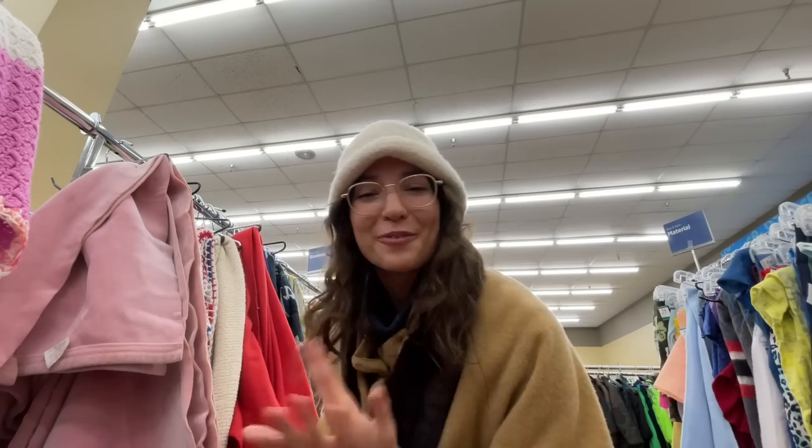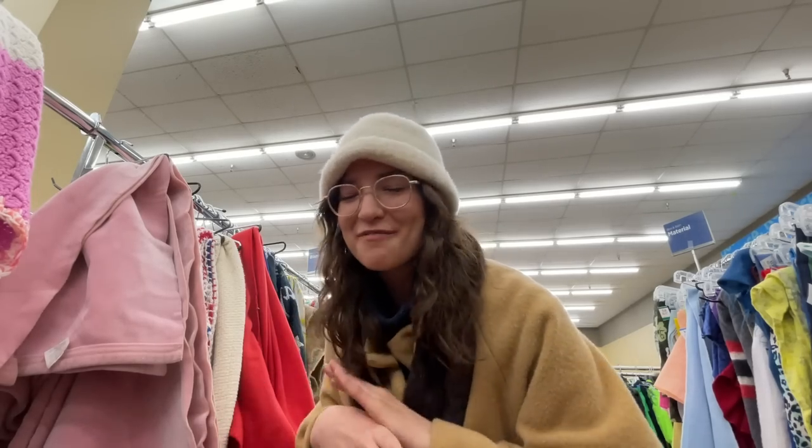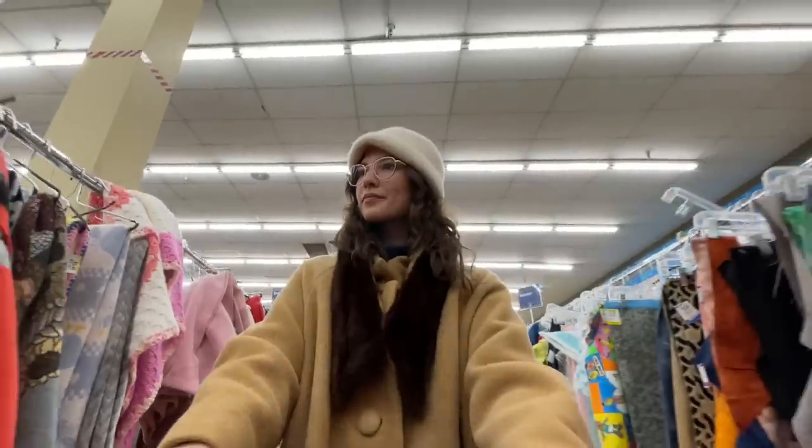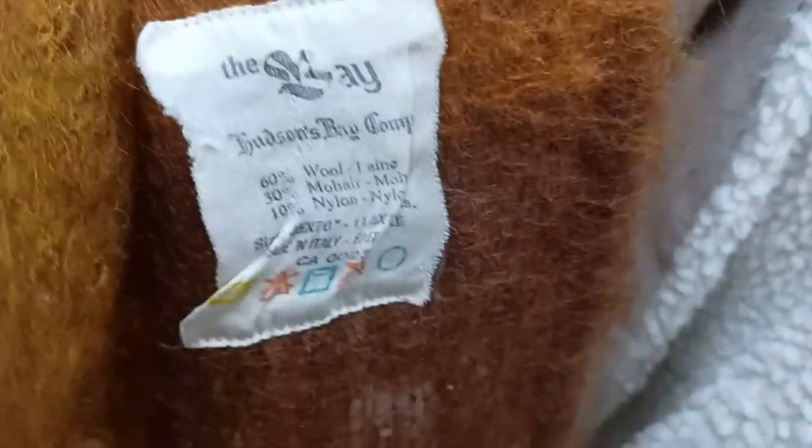I'm just looking for some kind of wool blanket — maybe a vintage blanket, very apres ski. I'm going to check out the skirts for some knit skirts.